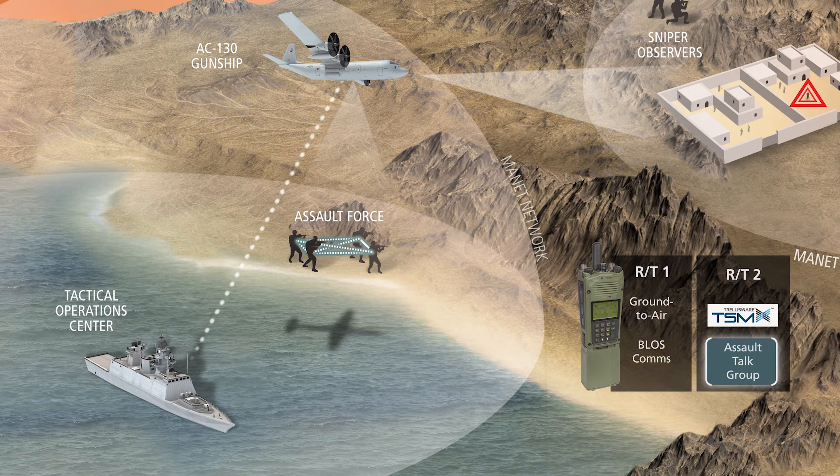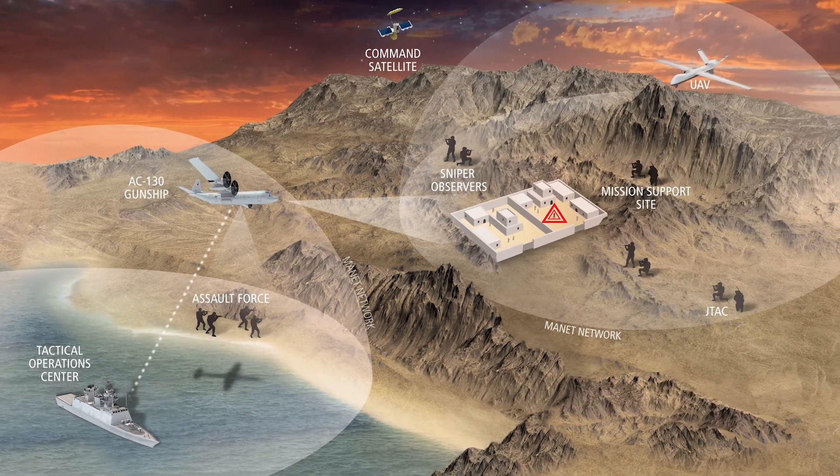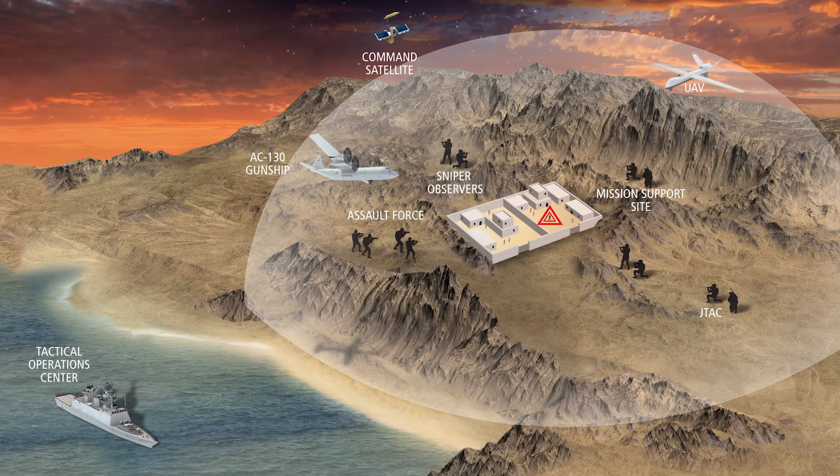As the assault force nears the target, the objective area becomes one large self-healing network, providing seamless cohesion for all elements. What used to take two handheld radios now only requires one STC, with the added capability of an ISR mission module. All operators have battlefield situational awareness.